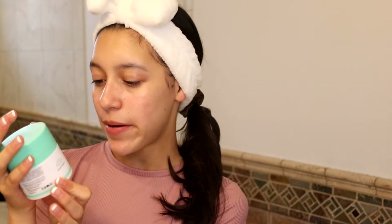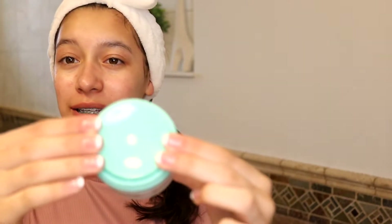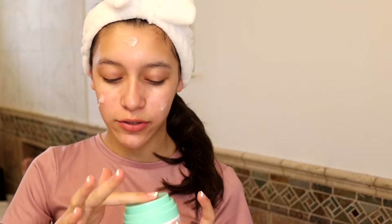Now for my moisturizer I'm gonna use the Drunk Elephant Protini Polypeptide Cream. It's really cool because you just squeeze it and it comes out and gives you the perfect amount for your whole face, and you just spread it.